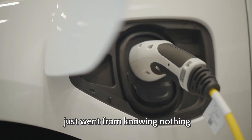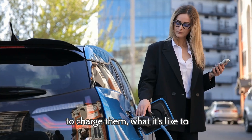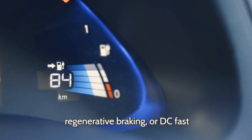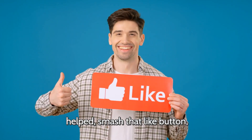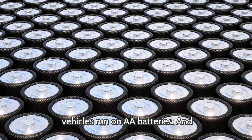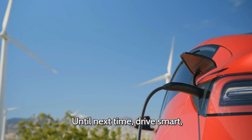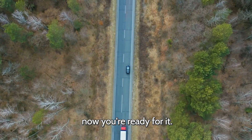So there you have it — you just went from knowing nothing about electric cars to actually understanding how they work, how to charge them, what it's like to own one, and why they're taking over the car world. Now when someone starts talking about kilowatt-hours, regenerative braking, or DC fast charging, you won't just nod along — you'll actually know what's up. If this video helped, smash that like button and share it with someone who still thinks EVs run on AA batteries. Subscribe for more car knowledge, tips, and easy breakdowns. Until next time — drive smart, keep learning, and remember: the future of cars is electric, and now you're ready for it.